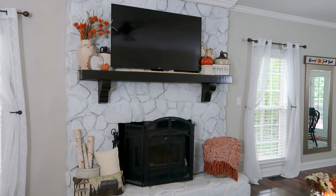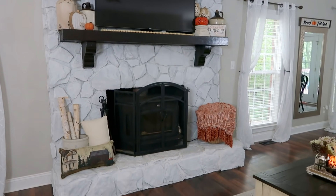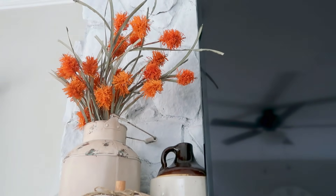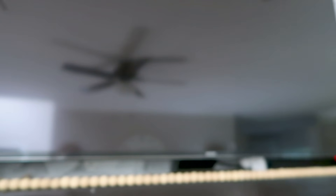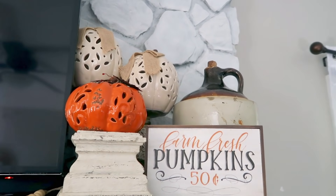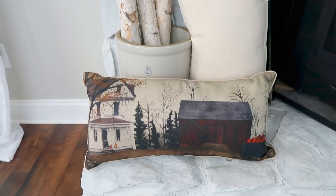So when you first walk into our house, the first thing that you will see is our fireplace. It is the focal point of this room and I really wanted to make it special. A lot of people might think that this looks a little bit busy, but I personally love it. I just think the pops of orange against the whitewashed stone — so pretty, along with the neutrals, the browns, and the pops of wood.